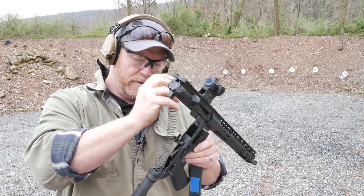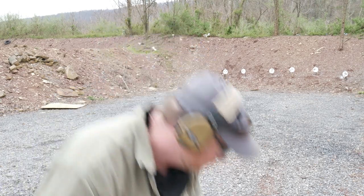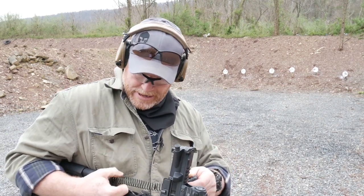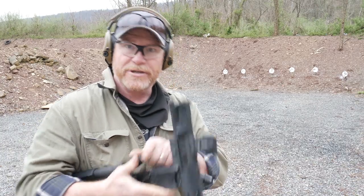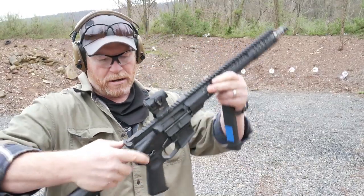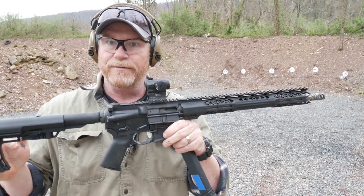This rifle retails on their website. X-Ring cleans his guns like a champ, by the way. If you go over to their website, this particular pistol caliber carbine retails for just a tad over $1,400.